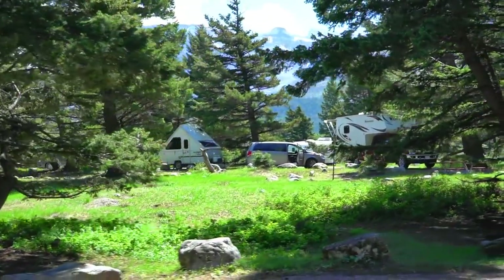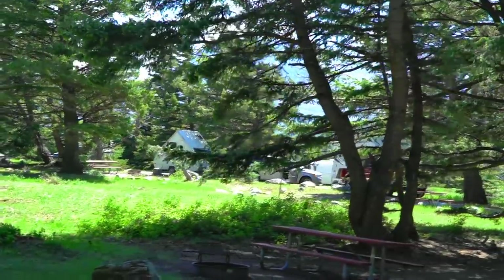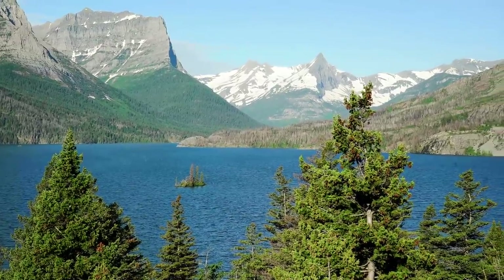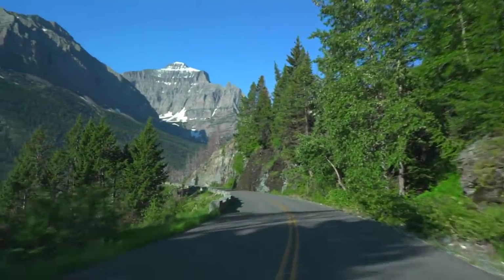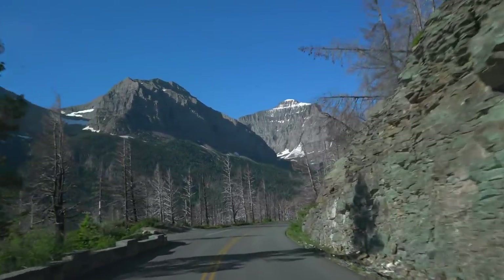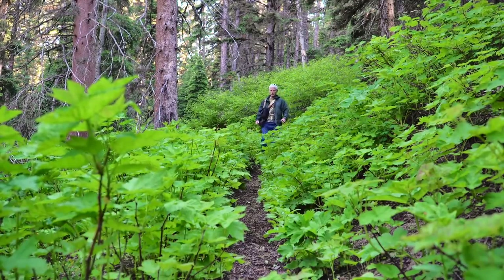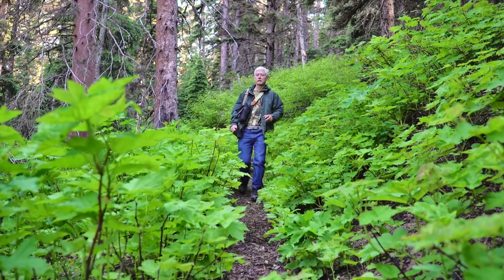Rising Sun Campground had some great spots in the shade and even had an A-liner when I passed by. Just past camp is the Wild Goose Island Lookout. As fate would have it, Going to the Sun Road was only partially open when I was there, as a rough winter kept the higher elevations impassable.